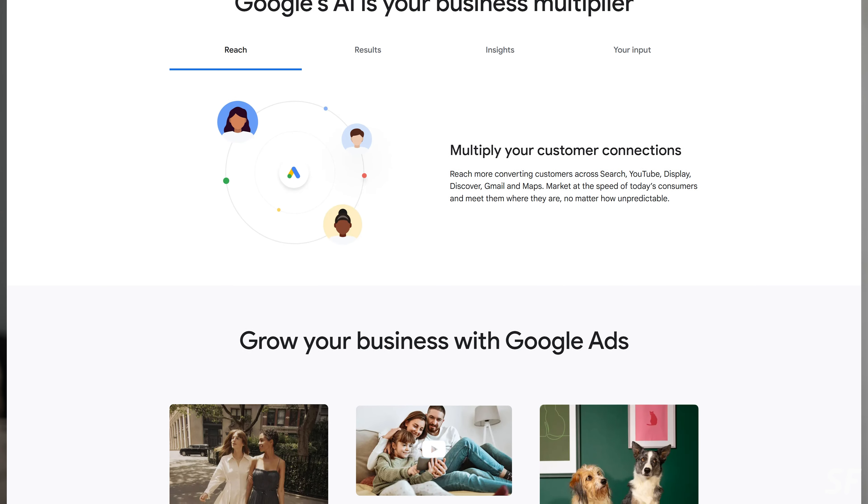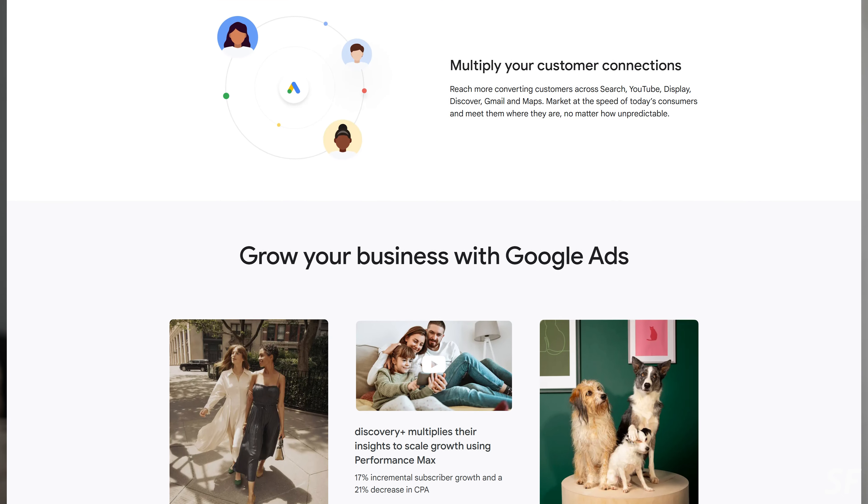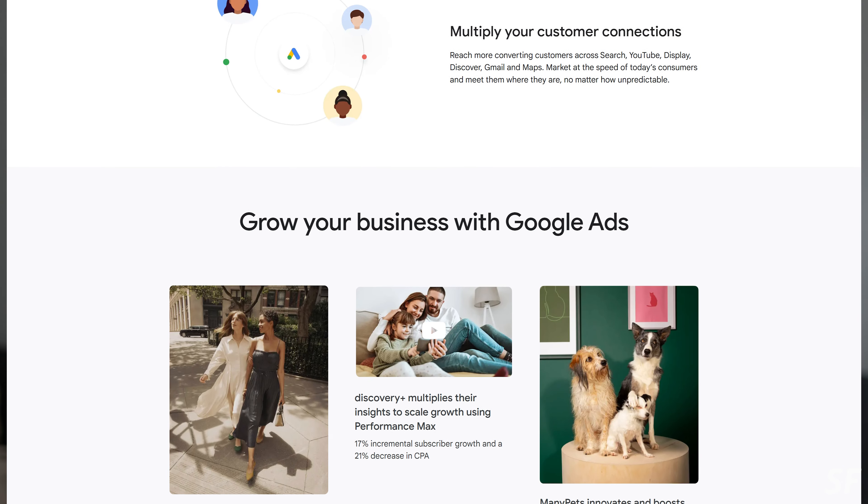You set up your ads and basically have one campaign that does it all — it does search, display, remarketing, shopping, video ads, all those kinds of things all in one place. And Google is touting this as a really effective way of maximizing the value of your advertising.